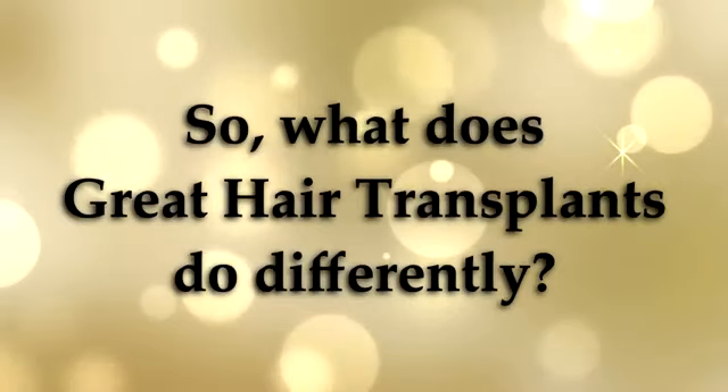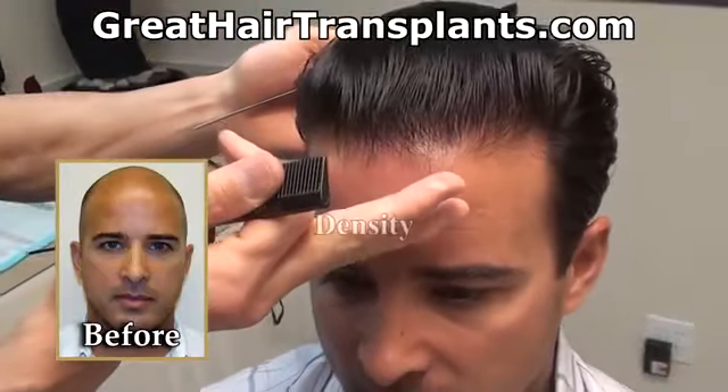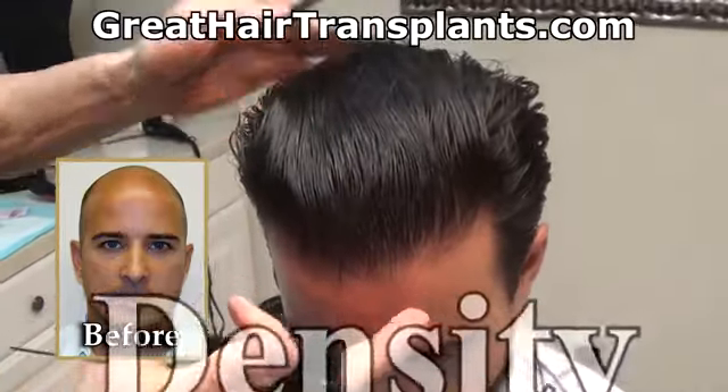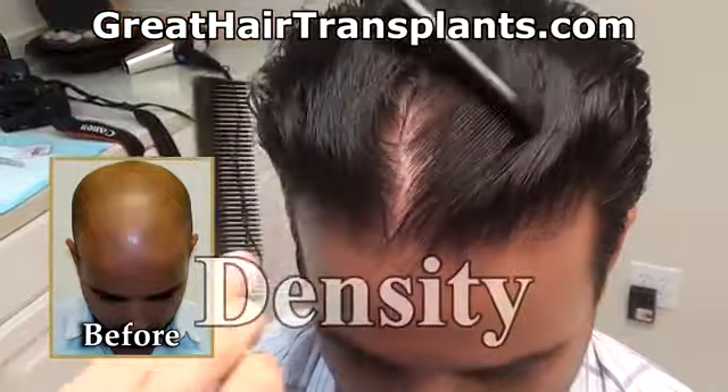I think the one thing that really grasped me is the whole thing about the density procedure. What we do differently is we use a graft that's called a multiple follicular unit graft, and that's going to help create more density.